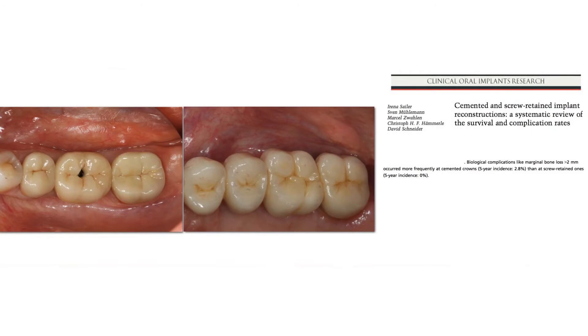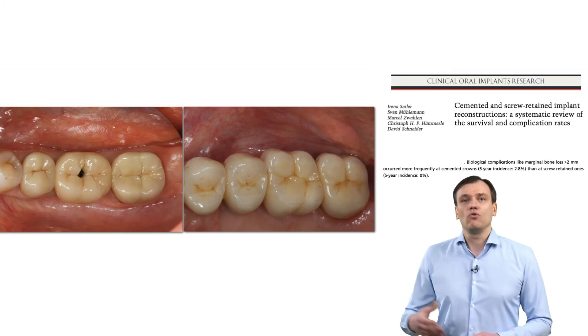Imagine a situation: you finished dental school, you have zero experience, you've just made and restored some implants, and you want to start making restorations on implants in a good way. You have a single case — one implant to restore. What would you choose: cemented or screw-retained?